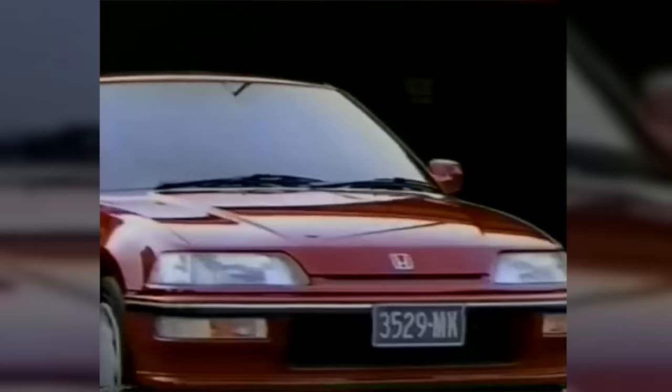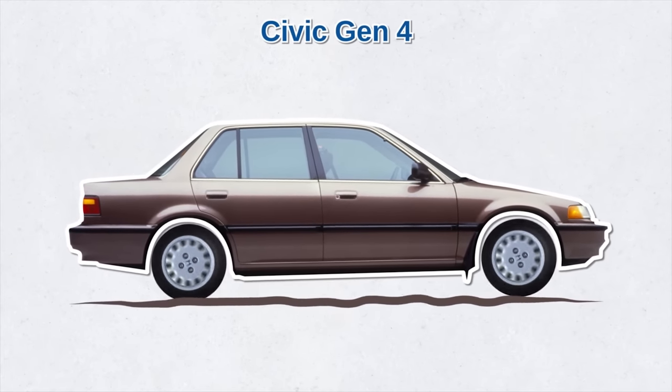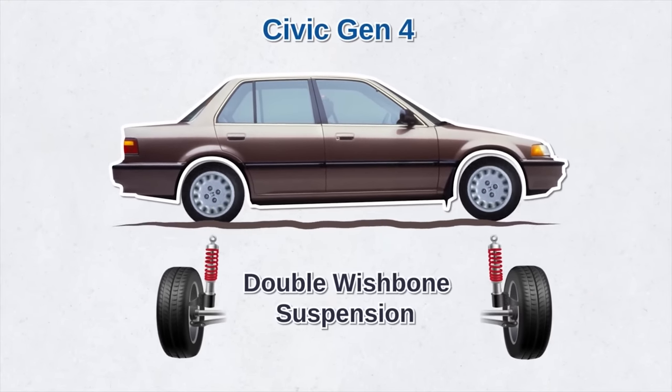As the 1980s were ending, America saw the fourth-generation Civic. It came with sharp new looks, a new engine family, and a larger wheelbase. One of the most important changes was the addition of double wishbone suspension for the front and rear, which gave the Civic much better handling.